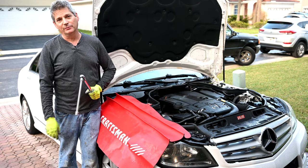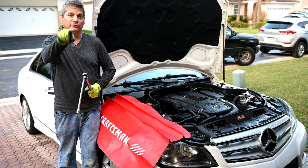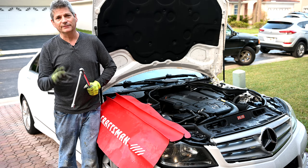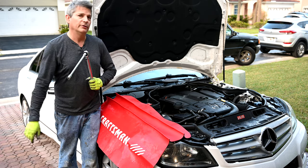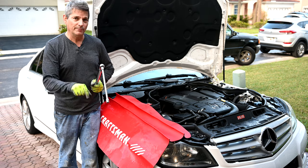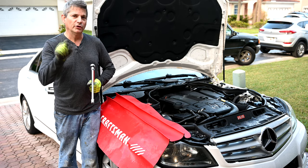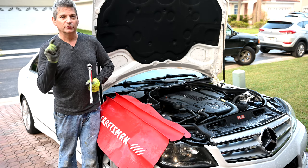Hey everybody, Jeff here. Welcome back to the carbuyingtips.com channel where since 1999 our consumer advocate team has been protecting you the car buying consumer from all the car dealer scams. We educate you on how to buy a new car, how to buy a used car, all about leasing and financing, and all of the car dealer scams to avoid. If you haven't subscribed to our channel, now's the perfect time. Click the subscribe button and make sure you click on that little gray bell icon, otherwise YouTube will not alert you when we upload videos.